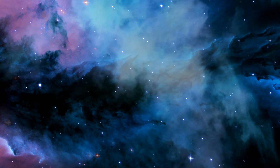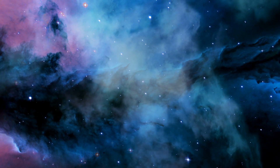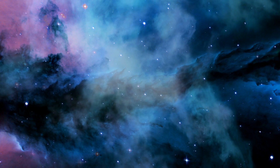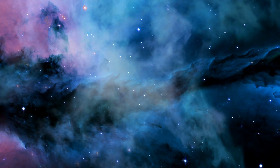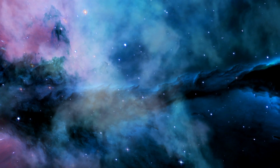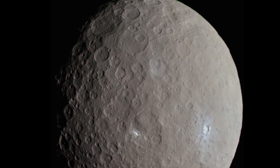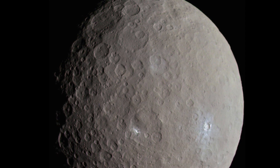Dwarf planet Ceres is the largest asteroid in the solar system. This giant body has been called an asteroid for many years, but Ceres is so much bigger and so different from other rocky objects that scientists classified it as a dwarf planet in 2006. The name Ceres comes from the Roman goddess of Corn and Harvest. It can be found in the asteroid belt between Mars and Jupiter.